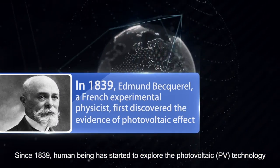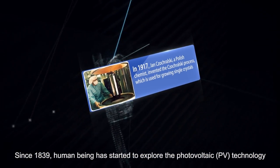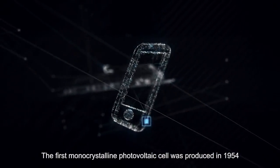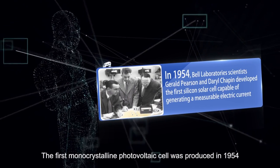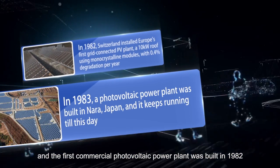Since 1839, human beings have started to explore the photovoltaic PV technology. The first monocrystalline photovoltaic cell was produced in 1954, and the first commercial photovoltaic power plant was built in 1982.